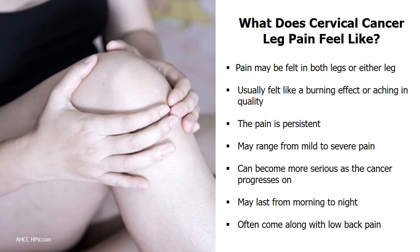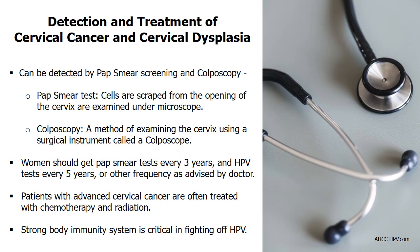Patients describe their leg pain experience as part of cervical cancer and cervical dysplasia symptoms. Cervical dysplasia can be detected by pap smear screening and colposcopy. A pap smear test helps determine whether or not there are precancerous cells in your cervix. Patients who get pap smear tests normally also get an HPV test to determine whether or not they have an HPV infection. It is recommended that women get pap smear tests every 3 years and HPV tests every 5 years, to keep informed about the health of their reproductive system.